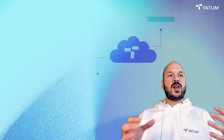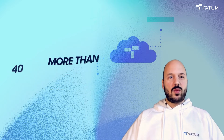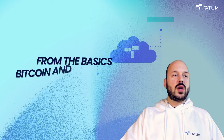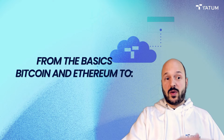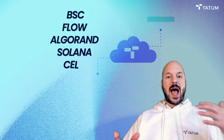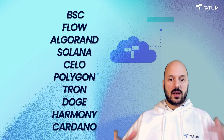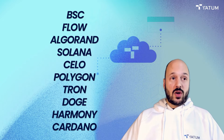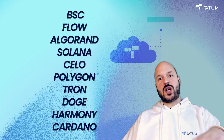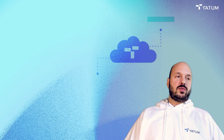Other platforms fall short in terms of infrastructure — they usually only give you access to a few blockchains. With Tatum, we give you access to more than 40 blockchains. Of course you can build on Ethereum, which is what most platforms focus on, but we also give you access to Binance Smart Chain, Flow, Algorand, Solana, Celo, Polygon, Tron, Doge, Harmony, Cardano — the list goes on. I'll give you a link in the description so you can check out the full list.